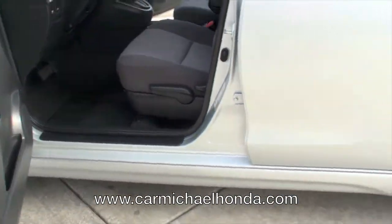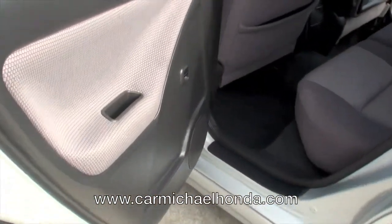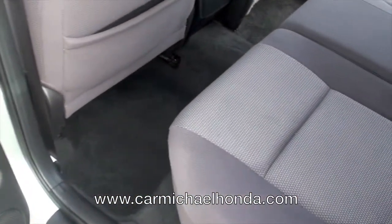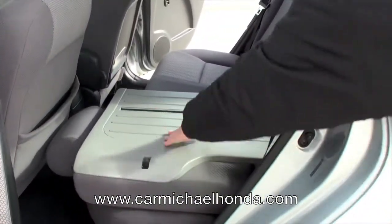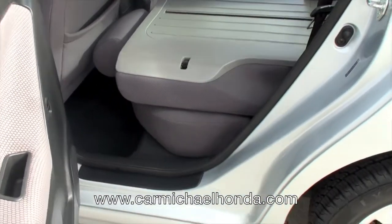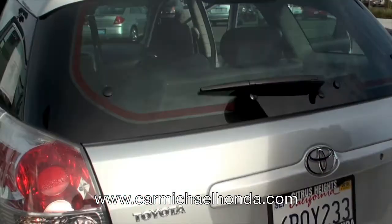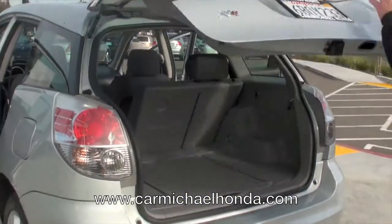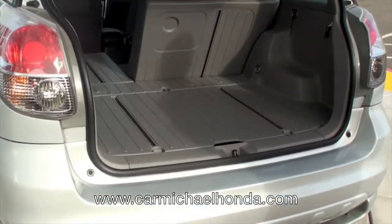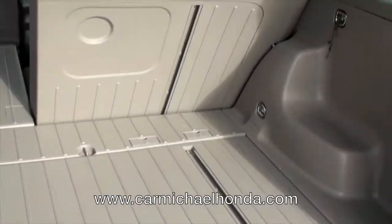Now in the back here, plenty of room in the back. Those seats will fold down flat — I'll go ahead and do it real quick — because I want to show you this floor is plastic. This opens up for easy access, and then this opens up as well. That's a real durable, hard plastic floor bottom there.